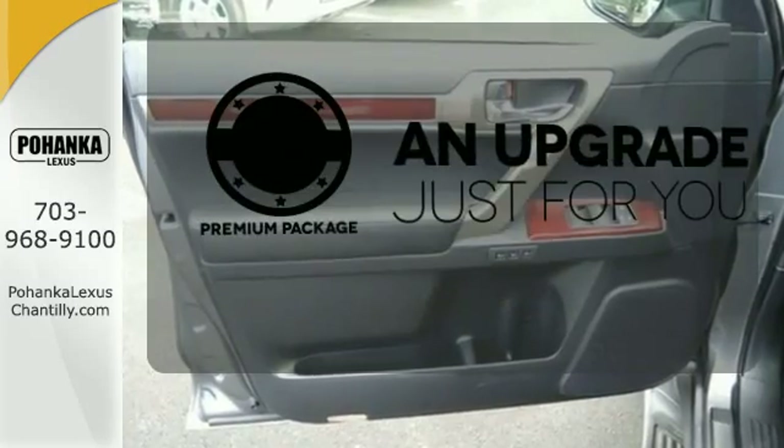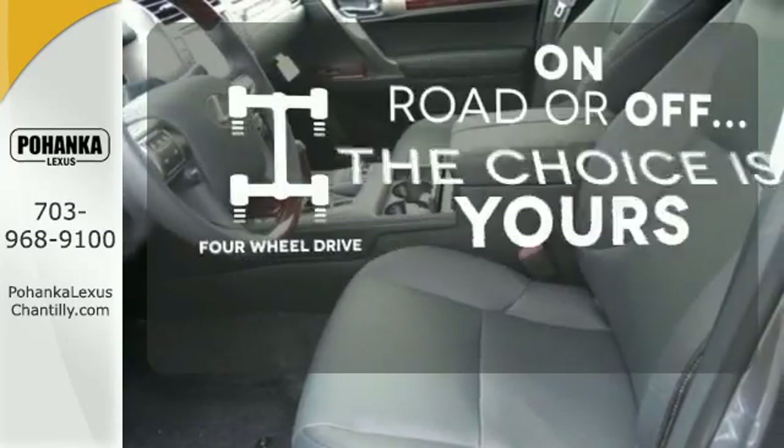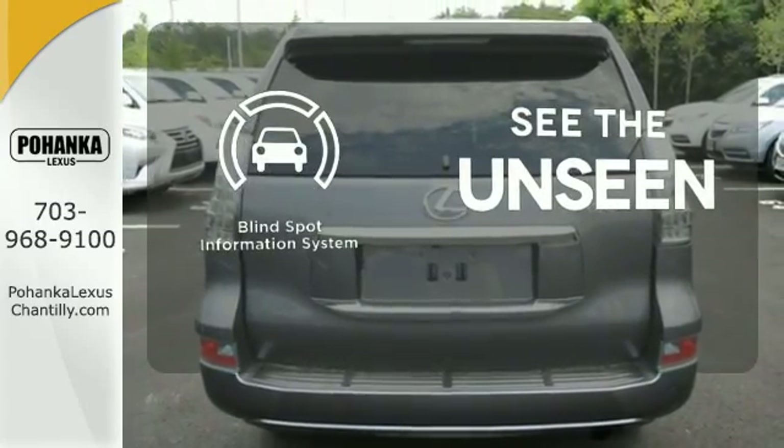The premium package takes a great thing and makes it even better. The four-wheel drive allows you to go anywhere. Negotiating traffic has never been easier thanks to the blind spot indicator.